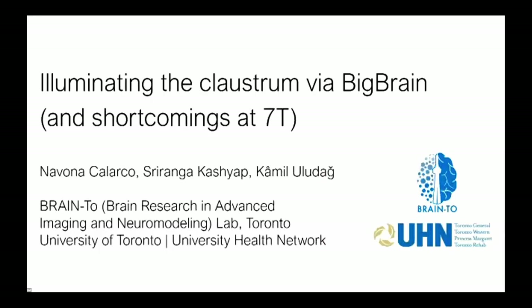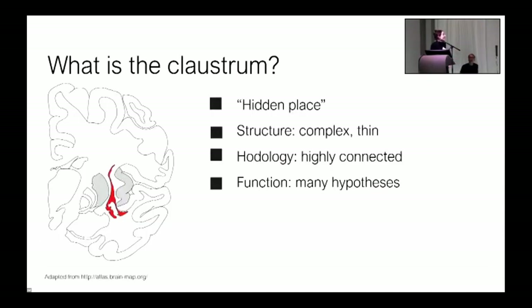I'm Navona and today I'd like to share a little bit about my first PhD project, examining the human claustrum with the help of Big Brain. The claustrum gives us some clue about its nature, perhaps a warning via its name.